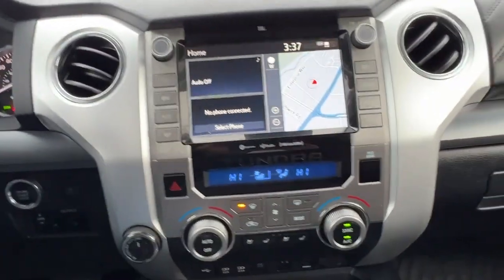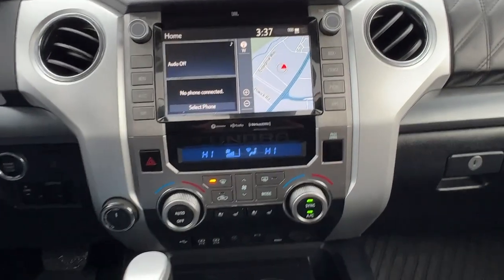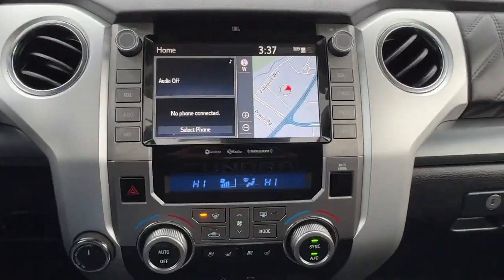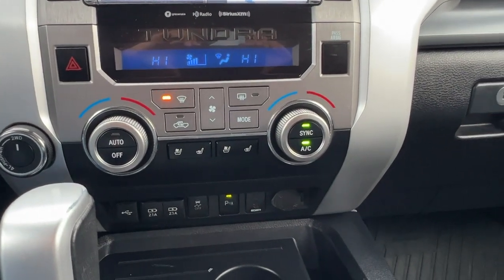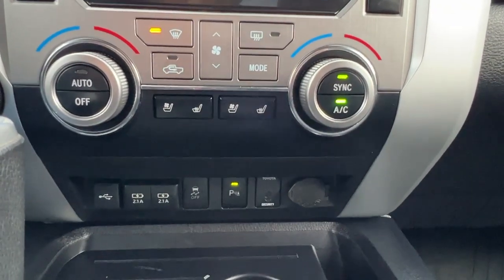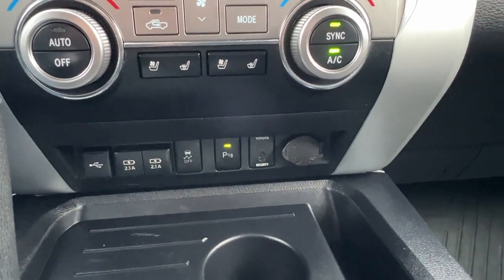Moving on over to the center console, we have a full navigation system and AM/FM stereo with Bluetooth and Sirius satellite radio that does come with a three month subscription. Moving down we've got our dual zone electronic climate control, your four-wheel drive dial is right over there, and we've got our heated and cooled front seats as well as our rear parking aid right at the bottom and our auxiliary and USB power inputs.